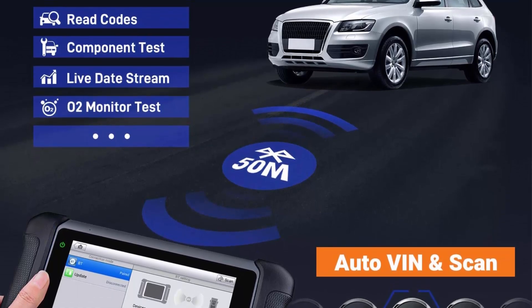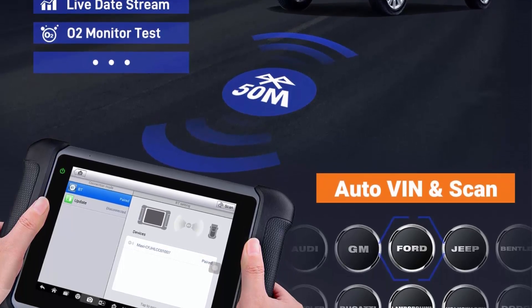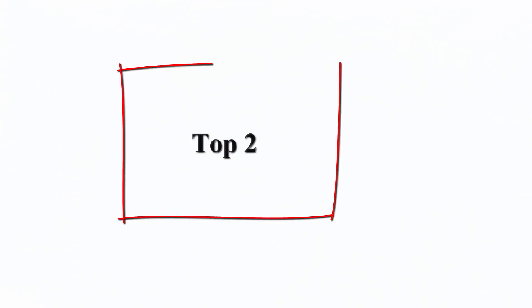Supported FCA brands include Dodge, Jeep, Fiat, and more. The MS906BT is an upgrade of the MS906DS708, offering the same capability as the MS908S. Top 2.